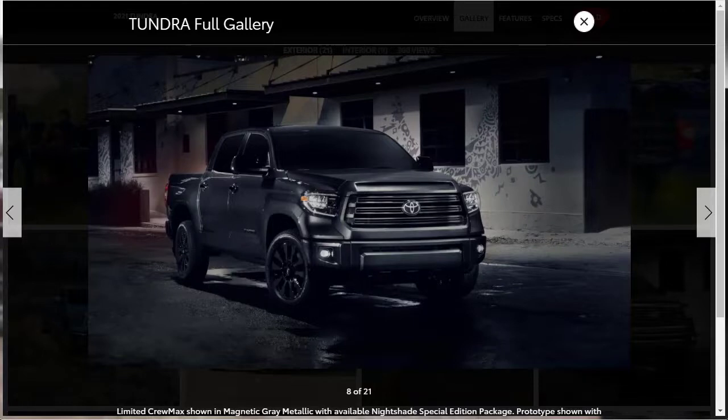The new Trail Special Edition, of which only 5,000 will be made, is based on the SR5 Crew Cab, called CrewMax, and comes with all-weather floor mats, black exterior badging, and black upholstery with tan contrast stitching. The Trail Special Edition also features the same body-colored grille as the top-tier Tundra 1794 Edition, a lockable storage unit in the cargo bed, and unique 18-inch wheels fitted with all-terrain tires.